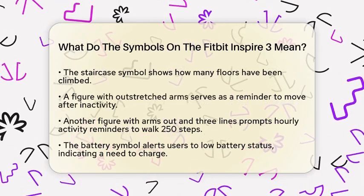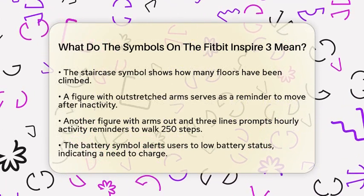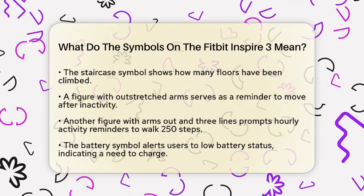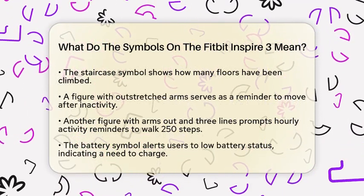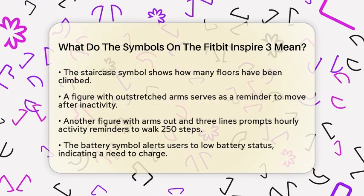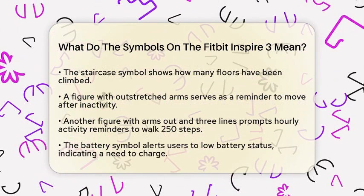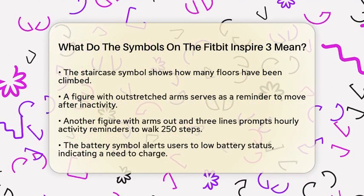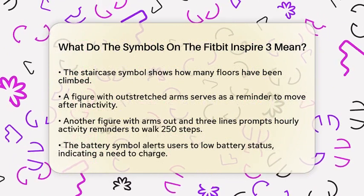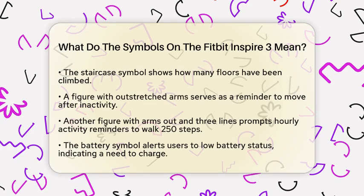You will also notice a figure with arms outstretched. This symbol serves as a reminder to move, prompting you to engage in more physical activity, especially if you have been inactive for a while. Another figure with arms out and three lines pointing away is an hourly activity reminder. It encourages you to walk at least 250 steps every hour, promoting regular movement throughout the day.